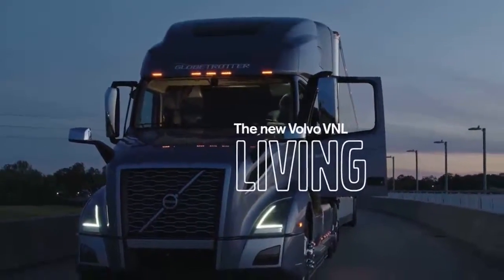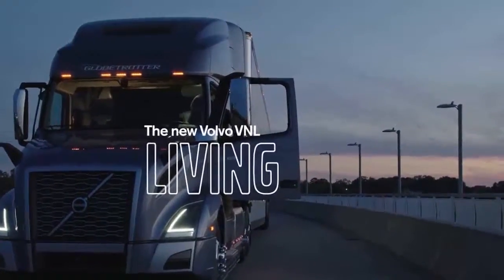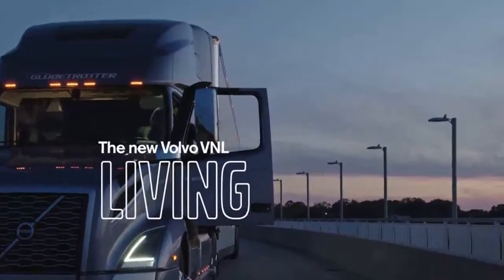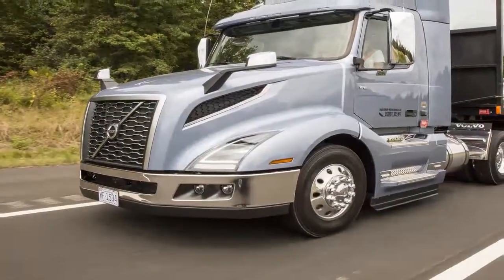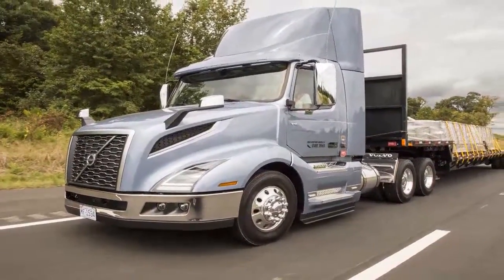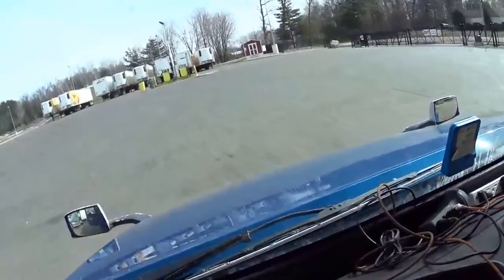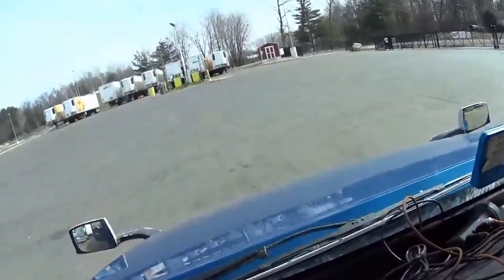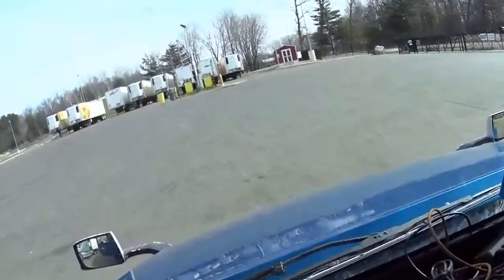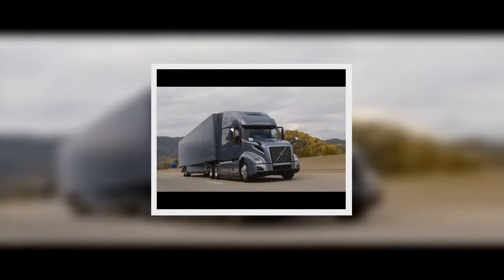Spence said the new design provides better airflow along the side of the vehicle and gets cleaner air into the engine. The redesigned grille features a satin finish, with a larger Volvo logo planted in the centre. The LED headlights are the most innovative in the trucking industry, Spence claimed. These are not just LED headlamps — they're intelligent. The lamps can produce heat when needed to keep the lights free of ice and snow.